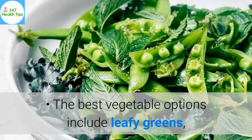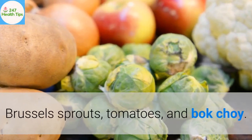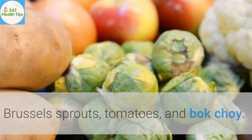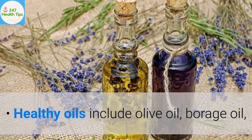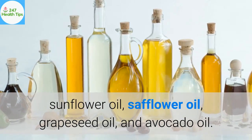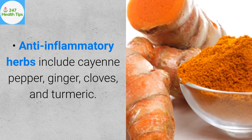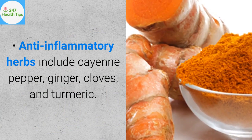The best vegetable options include leafy greens, broccoli, beets, celery, cabbage, carrots, peas, Brussels sprouts, tomatoes, and bok choy. Healthy oils include olive oil, borage oil, sunflower oil, safflower oil, grapeseed oil, and avocado oil. Anti-inflammatory herbs include cayenne pepper, ginger, cloves, and turmeric.